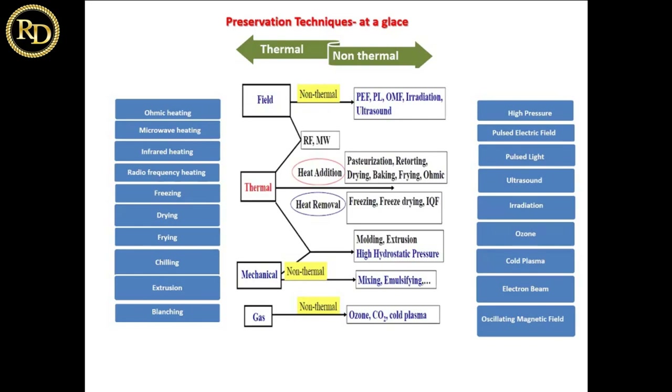There are many non-thermal technologies. A few are field-oriented, meaning electric field or magnetic field or electron field. A few are thermally oriented, involving heat addition or heat removal. Then there are mechanical ones — like extruders, mixing, and emulsifying. Then gas-based ones, which include ozone and CO2. CO2 is used in supercritical fluid extraction and cold plasma. In the field category, we have pulse electric field, pulse light, oscillating magnetic field, irradiation, and ultrasound — technologies where electrical, electron, or sound wave fields are used.